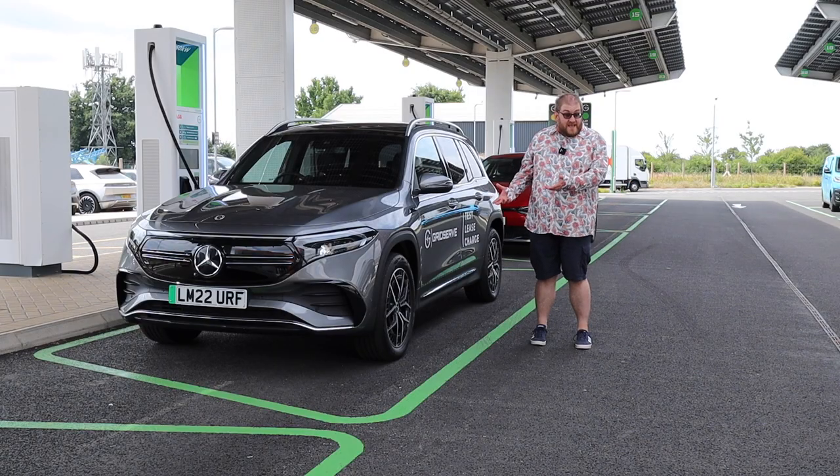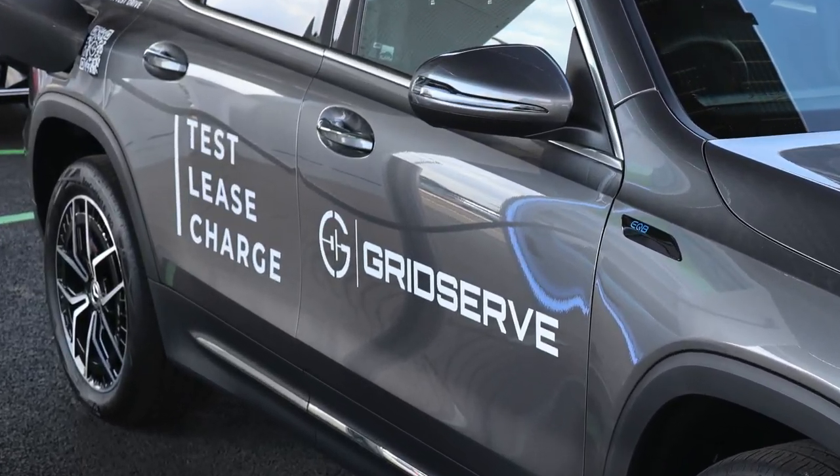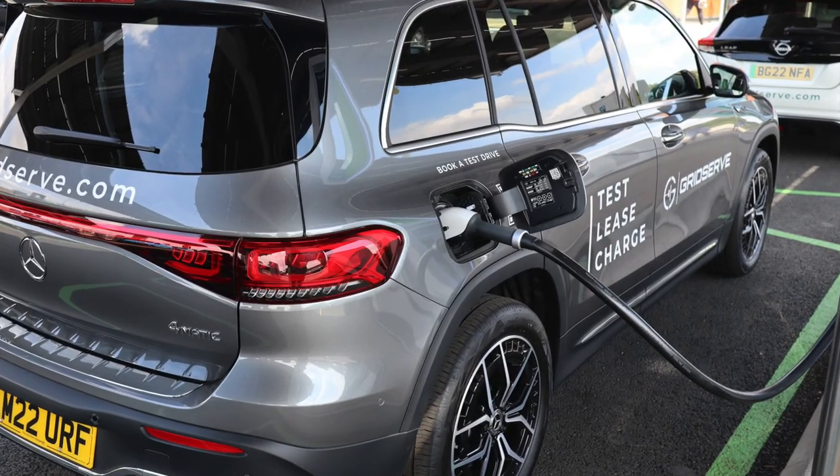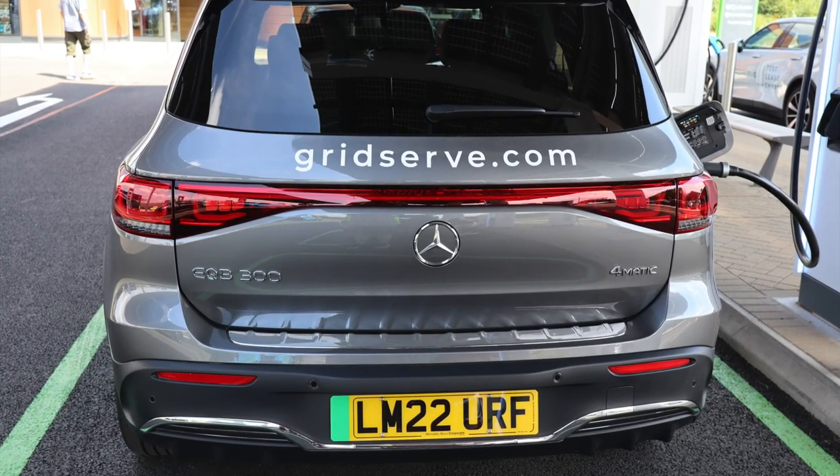It's the Mercedes EQB. It just feels like any other Mercedes, and I do think for the transition we need cars like that. I don't think someone buying one of these would expect it to contain parts from the Mercedes Sprinter. No shortage of power though — it's all right.